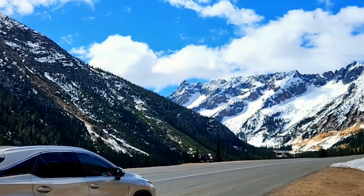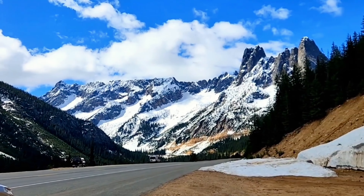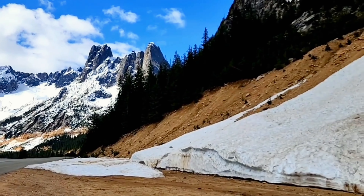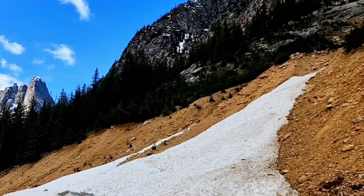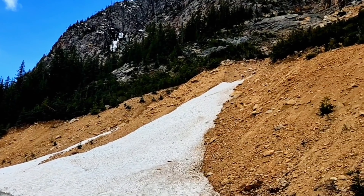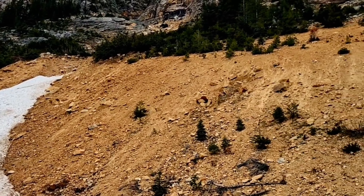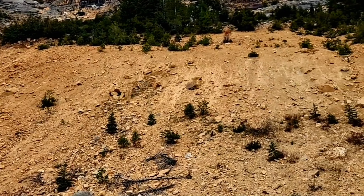Here we are heading up to Washington Pass on Highway 20, just out of Winthrop. It's about 60 degrees, beautiful day. They had forecast originally rain, but we were so lucky and we got spectacular weather.